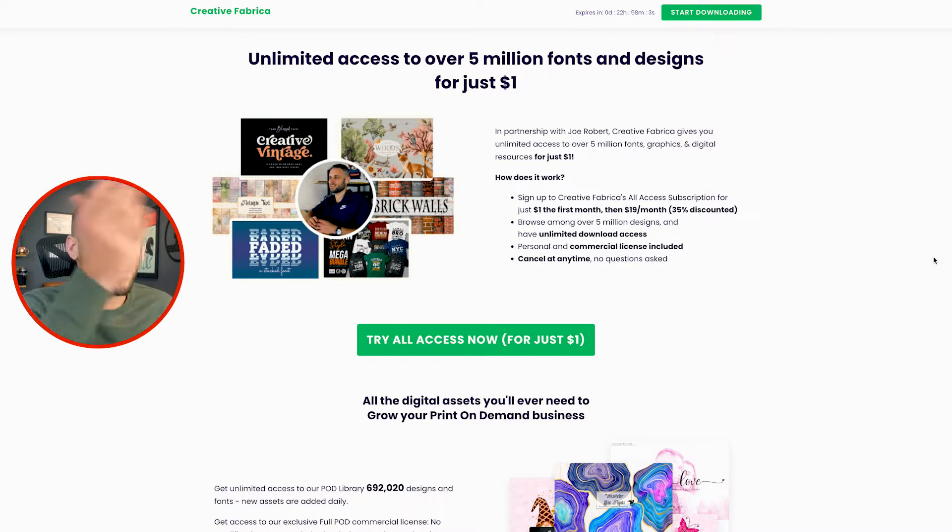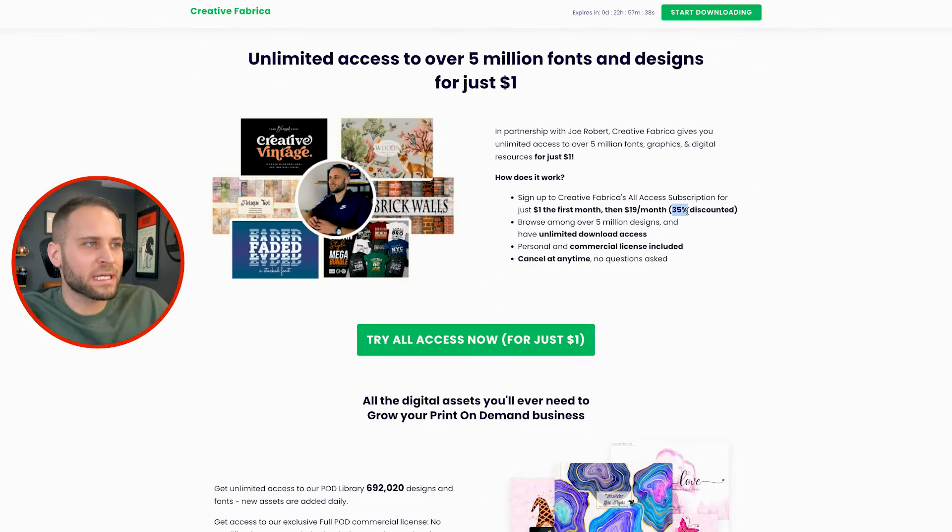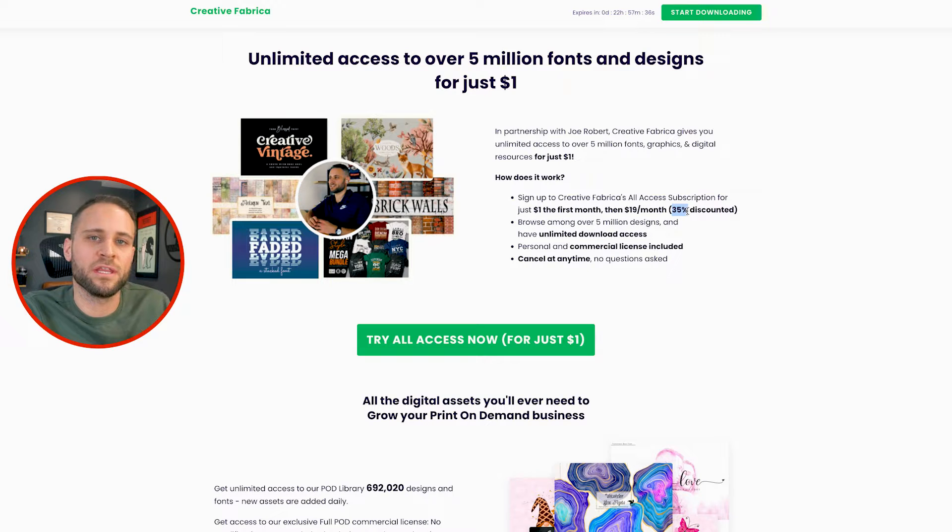Creative Fabrica actually reached out to me recently, and they put together an amazing offer for my subscribers. For just $1, you can get unlimited access to everything on the Creative Fabrica website. For your first month it's going to be $1, and then after that you'll be billed only $19 a month, which is a 35% discount on their normal plan. I'll put a link in the pinned comment of this video down below.